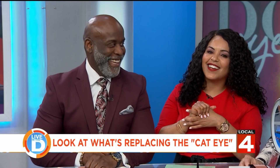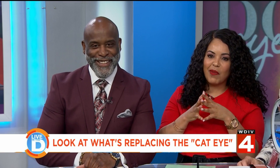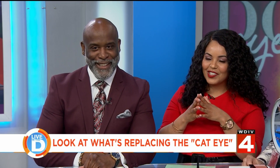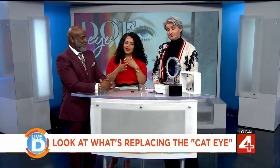The liquid eyeliner trend started in the 1950s but was outdone by the mod look of the 60s and the doe eye. Local 4 style editor John Jordan is here with a prediction that history may be set to repeat itself.